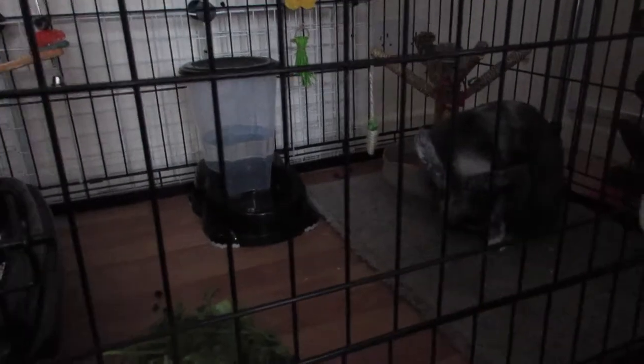So yeah, that went pretty well. She hasn't eaten her greens yet but I think she's had some hay.